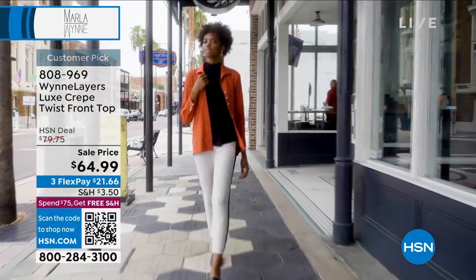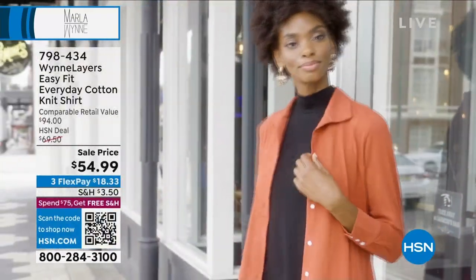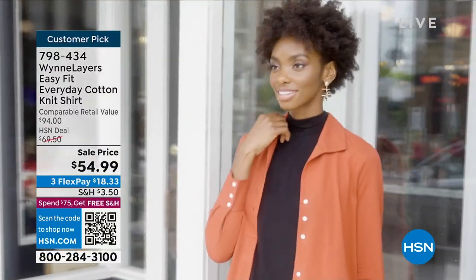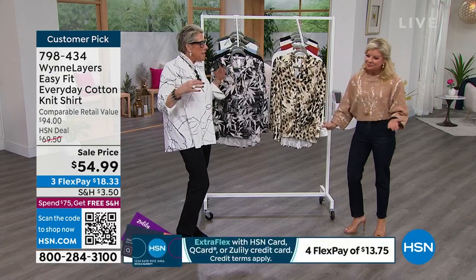For those of you who are just tuning in — Marla Wynn is here with us in the studio. This is a perfect way to really explain your brand: to start with one of our number one favorites, the easy fit. I don't know how many thousands have been ordered.